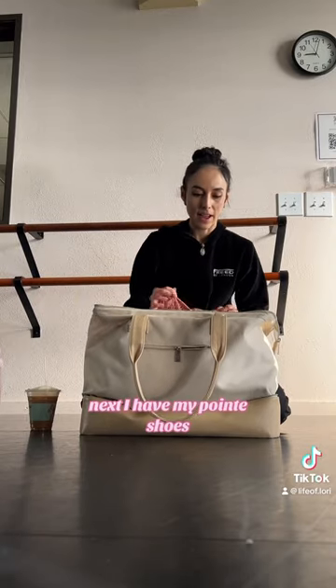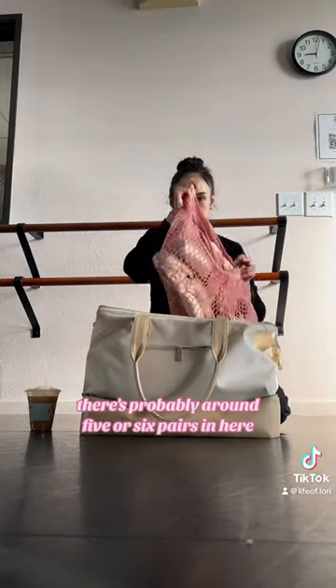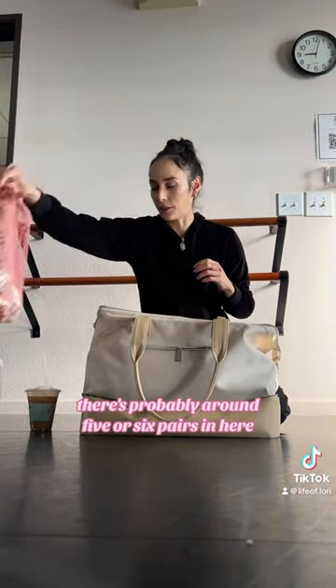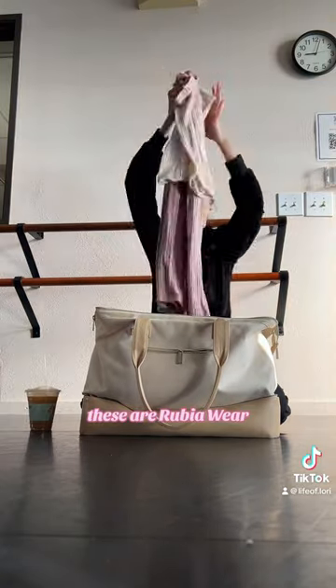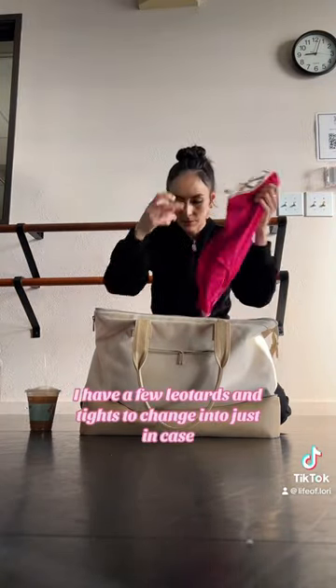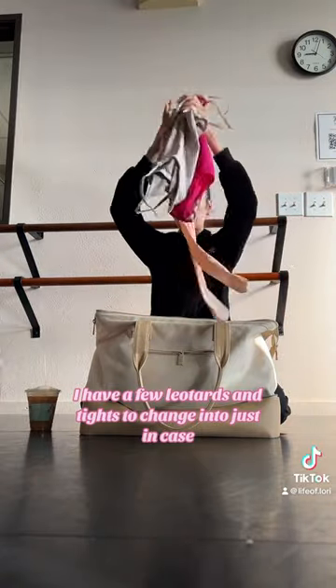I have my water bottle. Next, I have my pointe shoes — all of my Freeds, there's probably around five or six pairs in here. Flat shoes, also Freed. Leg warmers, these are Rubio wear. I have a few leotards and tights to change into just in case.